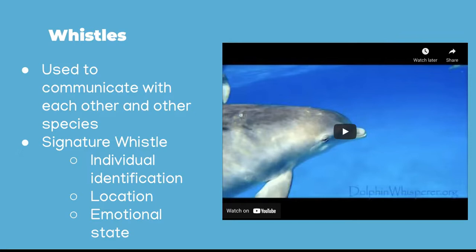Dolphins use whistles to communicate with each other and, very likely, other species. It is believed that each dolphin has their own unique whistle, called a signature whistle. This special whistle is used to identify an individual dolphin, much like how our voices identify us. Dolphins produce whistles during social situations, when they are separated from their pod mates, and when they are excited or alarmed. When dolphins get lost or scared, they produce signature whistles to call out to their pod mates for help.